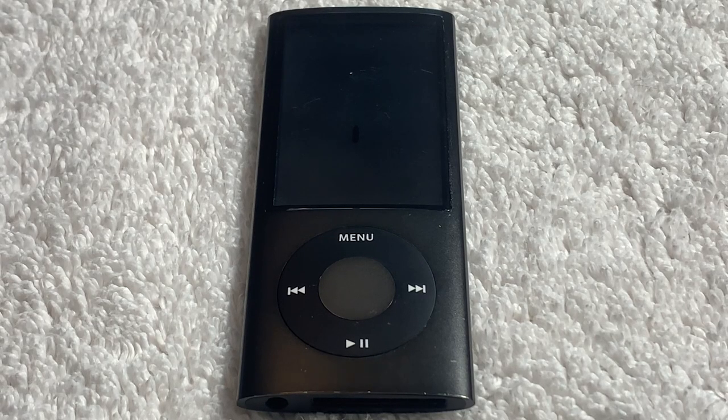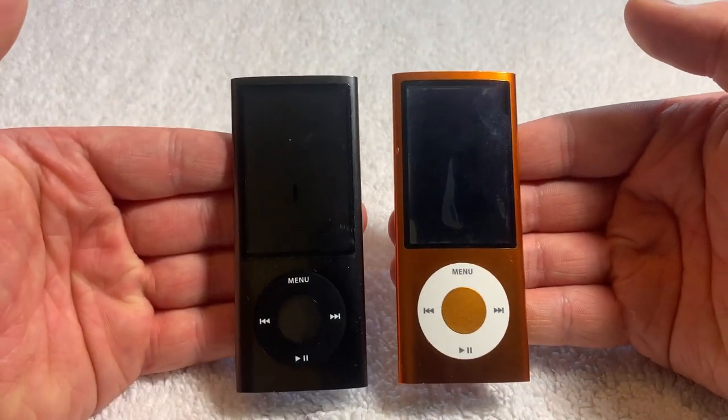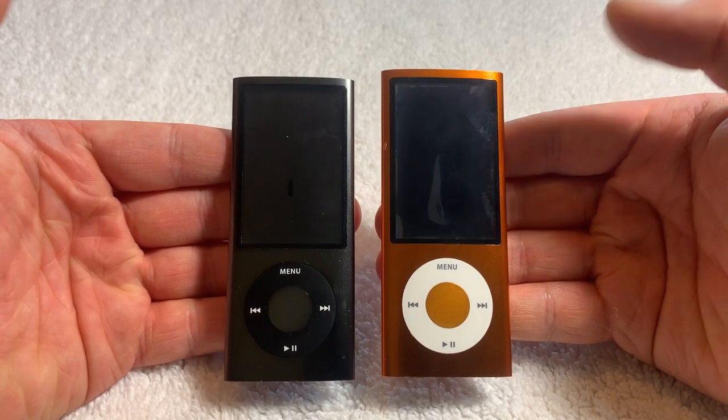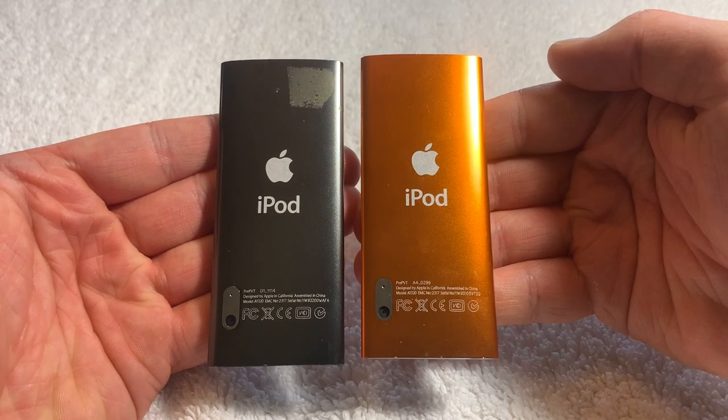Now if we flip the iPod over, we can see that unfortunately both of these iPods have expanded batteries. And for anyone who knows about expanded batteries and iPod Nanos — yeah. But in all fairness, it doesn't take too long to realize why, because these iPod Nanos are prototypes. The last time they were probably charged was before the iPod Nano 5th generation was even released, and with that being over 12 years ago, it's not that hard to see why it happened.